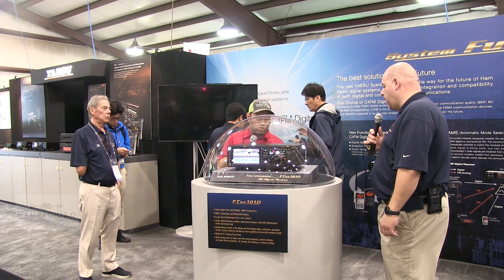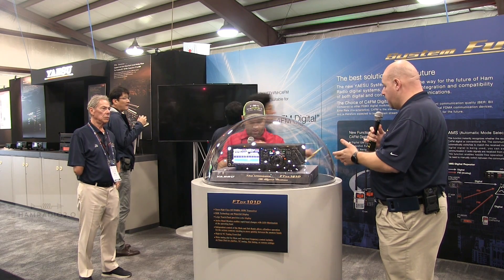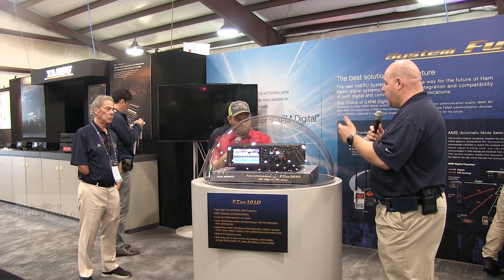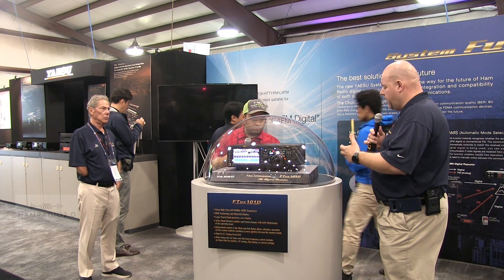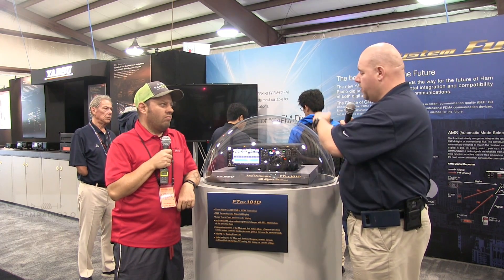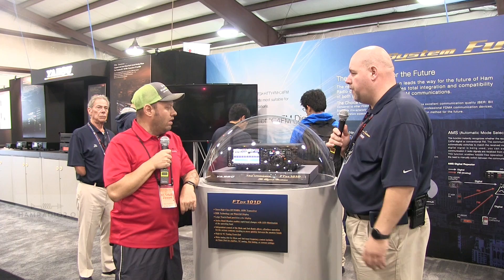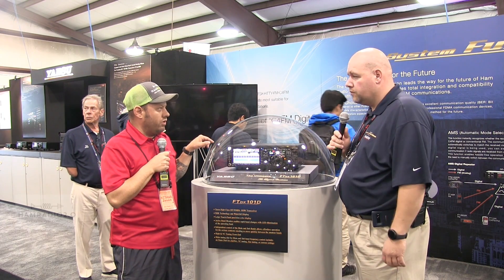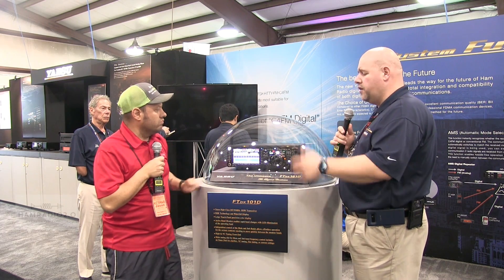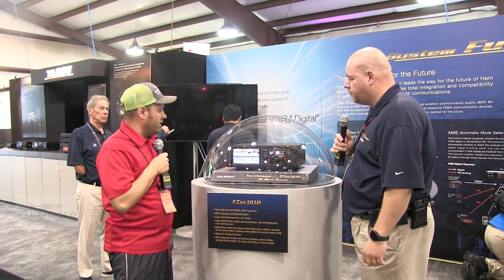Some of the other features on the back: we have a DVI output if you want to directly connect a monitor, a USB input, a DB9 CAT jack — a lot of customers still like that functionality. We also have two RF outputs on the back, so if you want to connect an external SDR or a different device, those features are there, just like on our 5000 and 3000 line. There's also a port for an external tuner, and a data jack — pretty much everything our other rigs have is in here too.